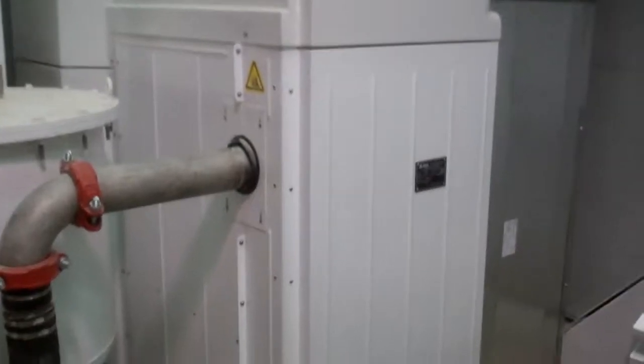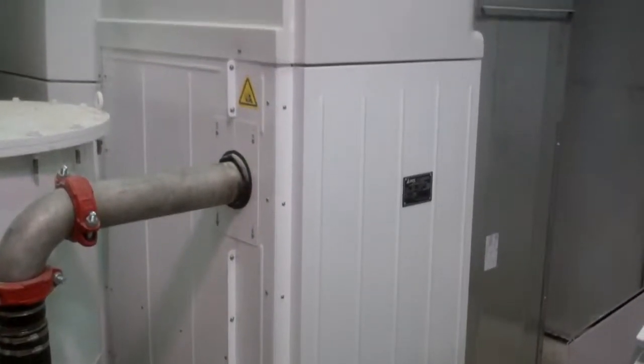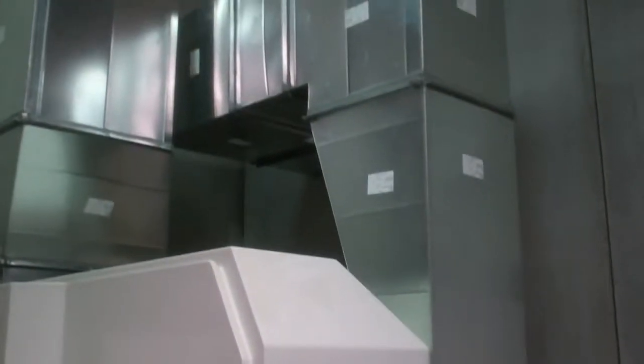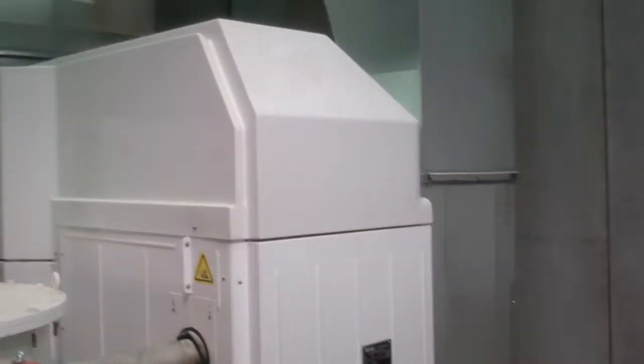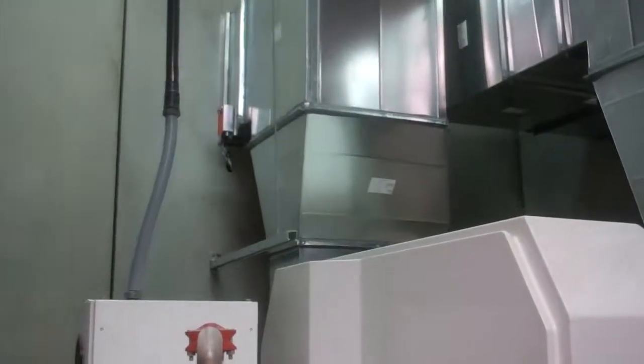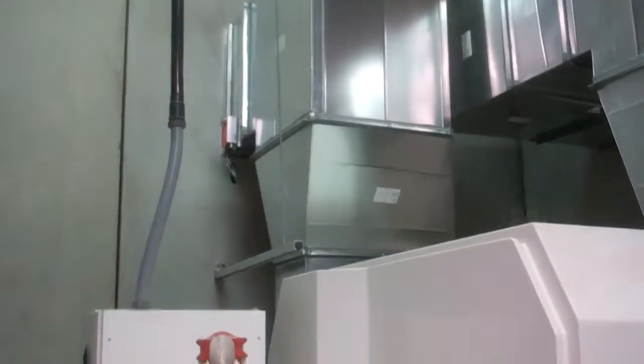On this side is the blower. You can see that it's vented to the outside and it's got an intake air from the outside.